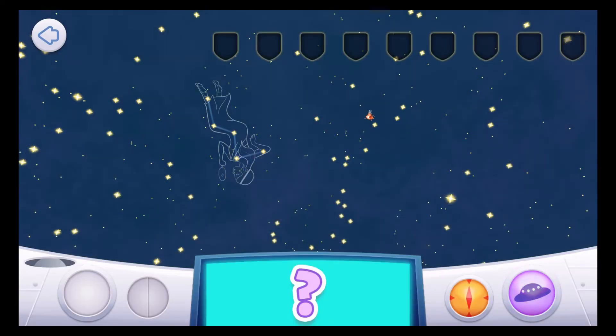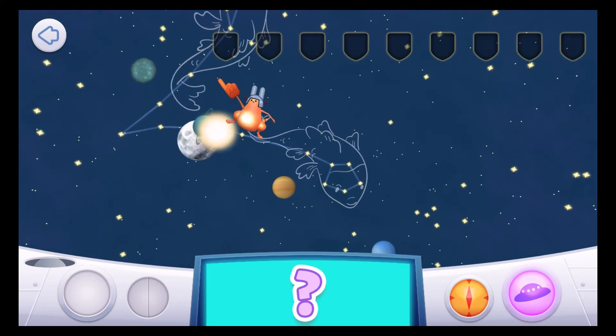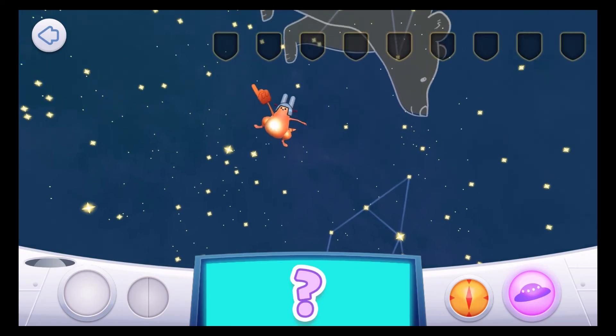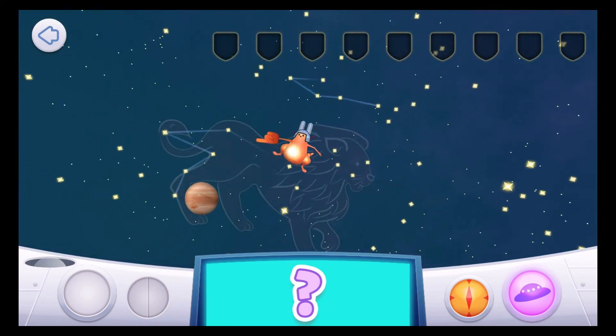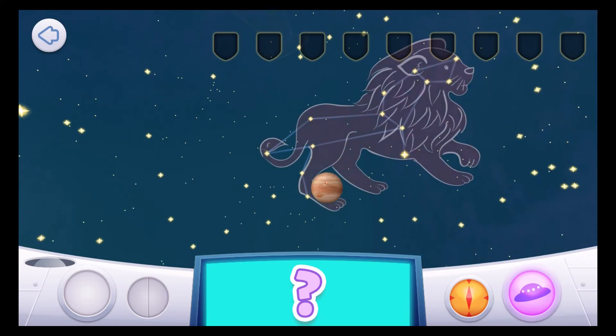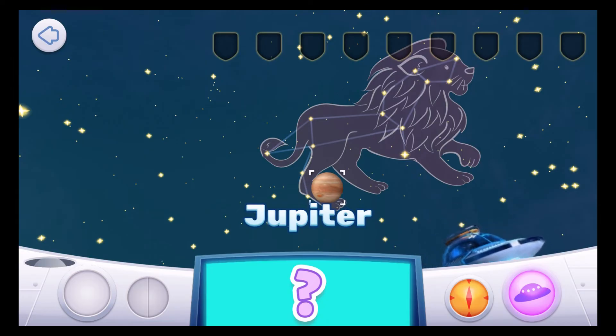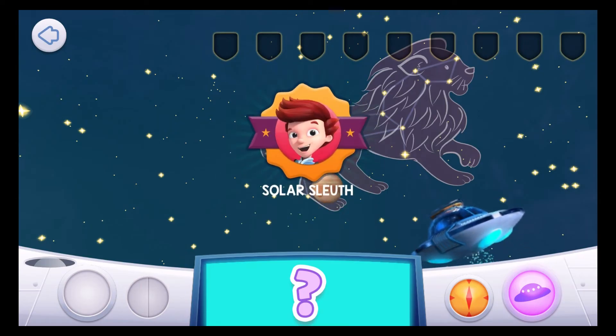Jet to Mission Control! I'm hiding near the biggest planet in the solar system. Use your finger to swipe and move around the sky, or tap the compass to switch modes. This planet is a gas giant! Jupiter! The great red spot in Jupiter's atmosphere is a storm two or three times the size of planet Earth! Well done, Space Explorer! You're a Solar Sleuth!